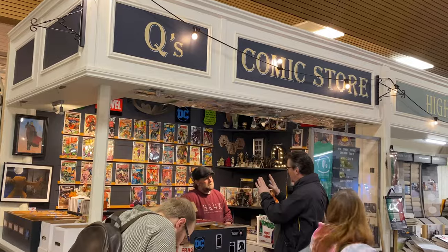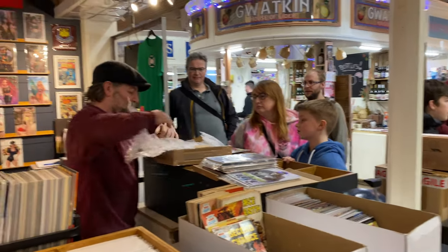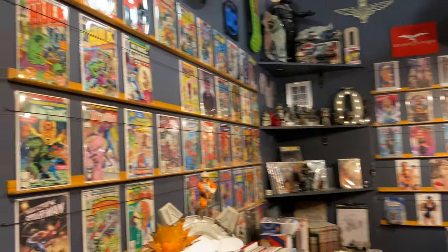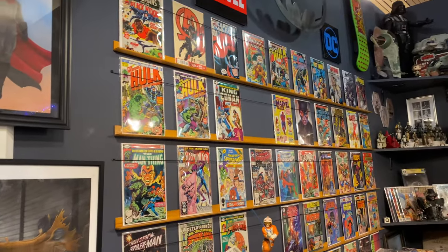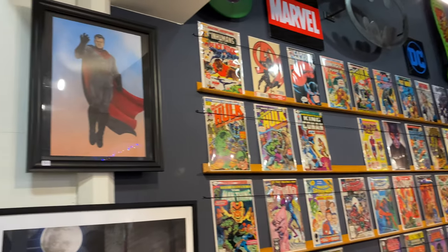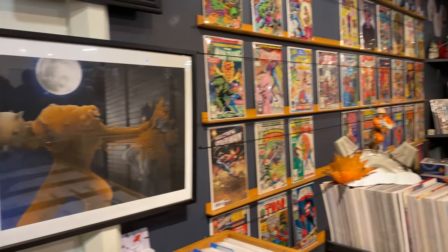So it took me about an hour and a half to get to Hereford. It's a beautiful drive and it was well worth the journey. The thing that struck me about this comic store is that it was so busy. I've been to some comic stores before to do some filming and it's been fairly quiet, but this place is buzzing, constantly filled with people.